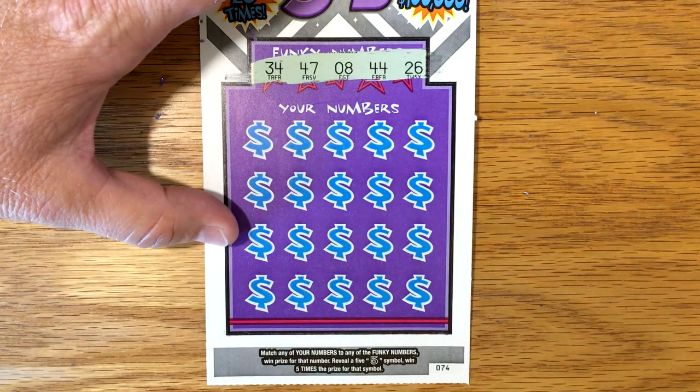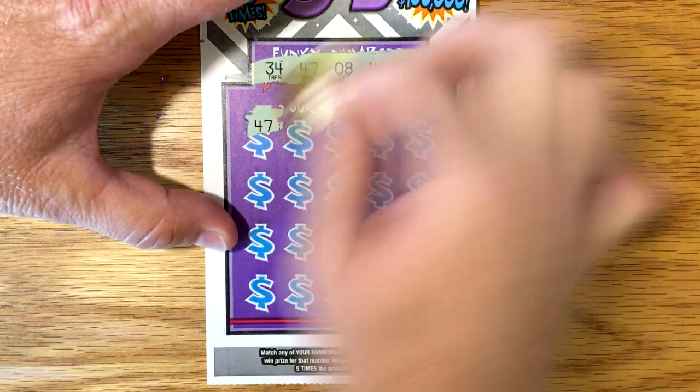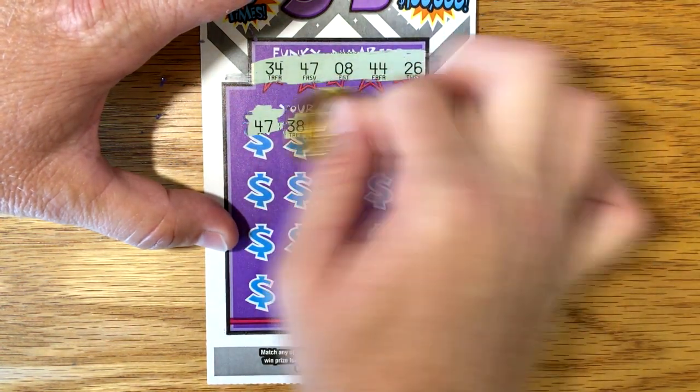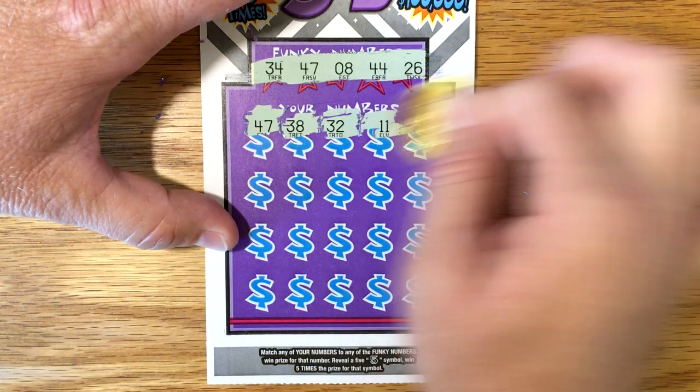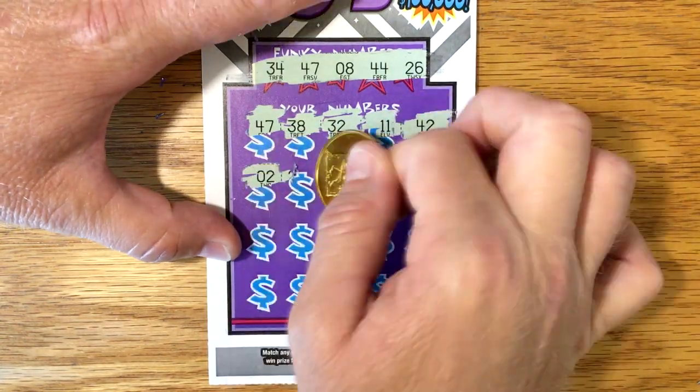Alright, so 34, 47, 8, 44, and 26. Hey, we got a win — that's good, I'll take that. 11, 42 — and I have a Funky 5 with it!